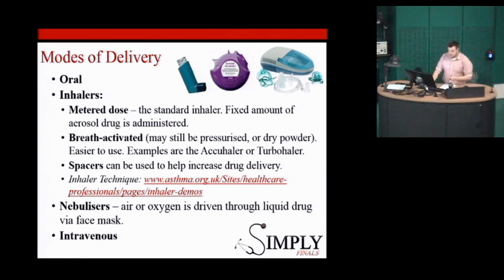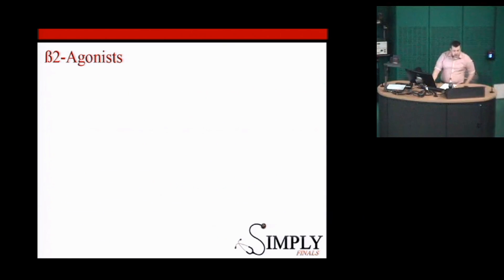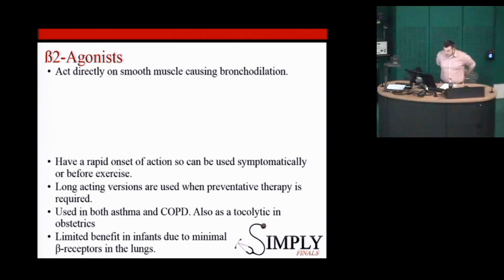In the really sick, we can obviously move to intravenous therapies. Beta-agonists are the mainstay — they act directly on smooth muscle to cause bronchodilation in the lungs. They have a rapid onset, so are very effective. They can also be used preventively if someone has a known trigger for their asthma, such as exercise — they can take their inhaler before that. There are long-acting versions used in the chronic stages, and they're used in both asthma and COPD. There are reports of limited benefit in young babies: for children with wheeze under a year old, the thought is that beta receptors haven't developed yet, so there's not much point giving salbutamol.